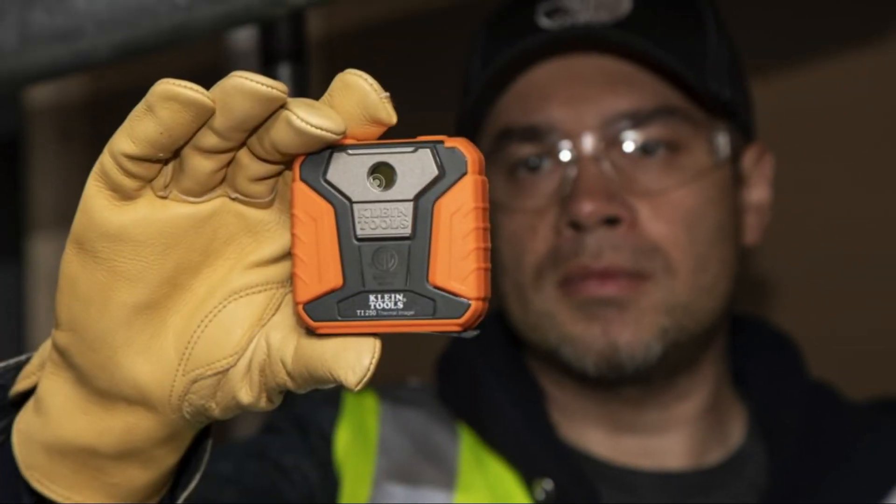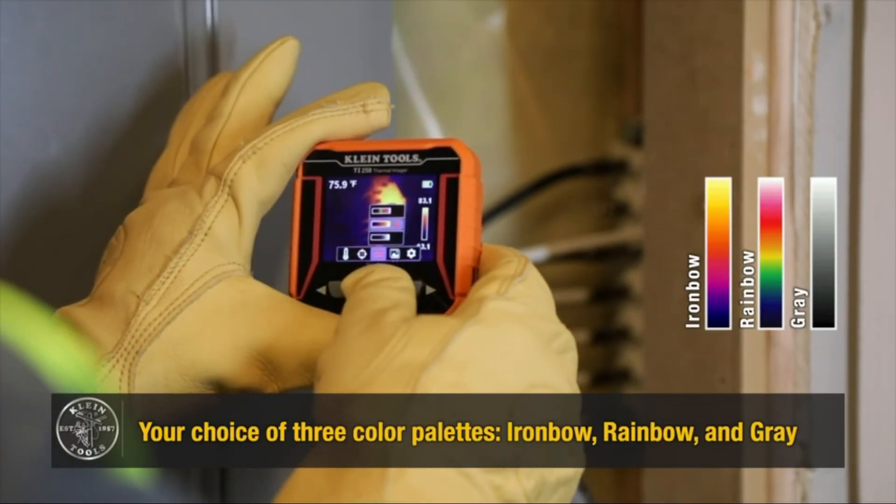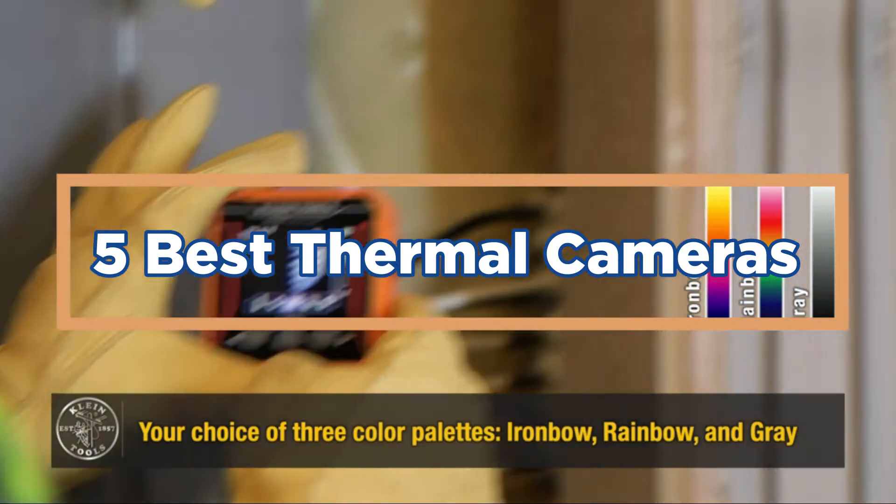Here are some of the best thermal cameras on the market today. In today's video, we will show you the top 5 best thermal cameras. So, let's get started.